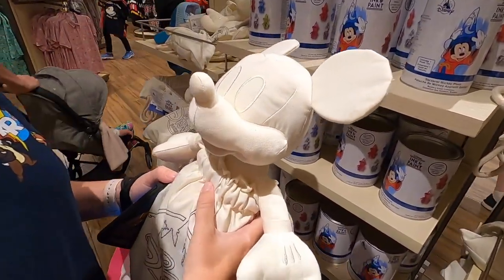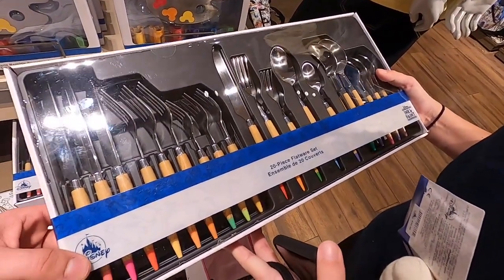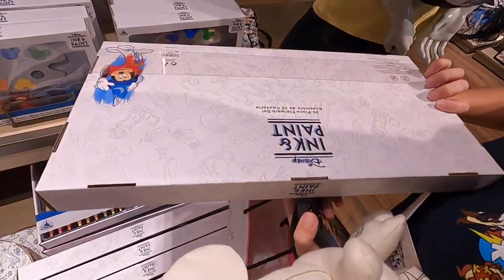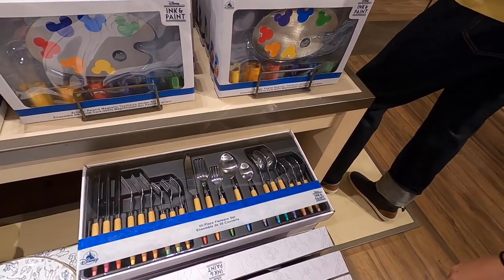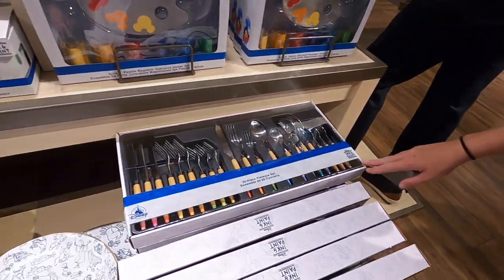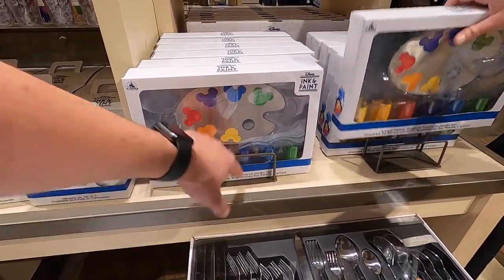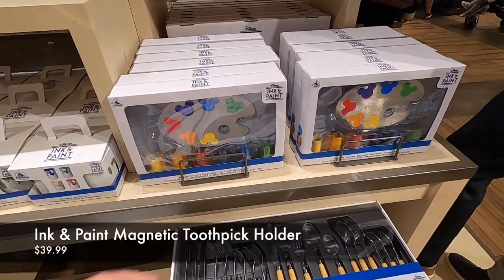Alright Mickey, you're going along on a cruise with us - that is kind of cool. Part of the Ink and Paint line - they look like colored pencils. We do need new silverware - how much is this? $75. Put it right back. That's so creative though. They've got the artist palette which is a magnetic toothpick holder - $39.99, because you like to serve toothpicks to your friends. I want that!